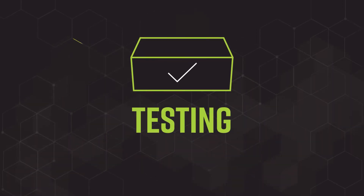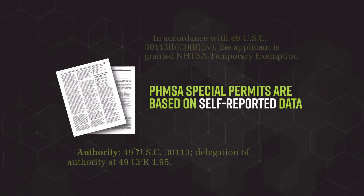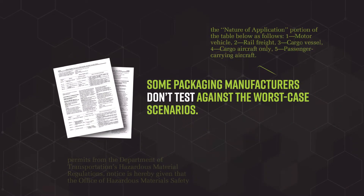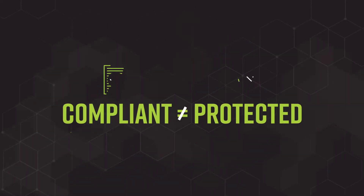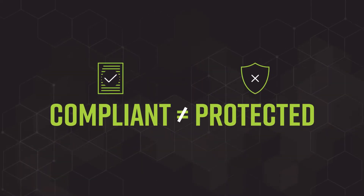But here's the problem: not all testing is created equal. Did you know PHMSA relies on self-reported test data from packaging manufacturers when it grants special permits? And some packaging manufacturers don't test against the worst-case scenarios for batteries or devices. In other words, a package can be in full compliance, but it still might not be able to handle a thermal runaway event.